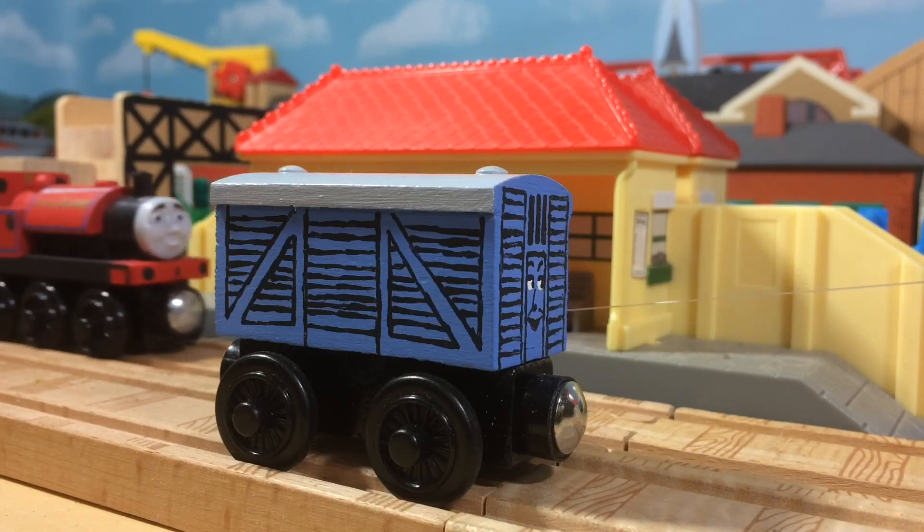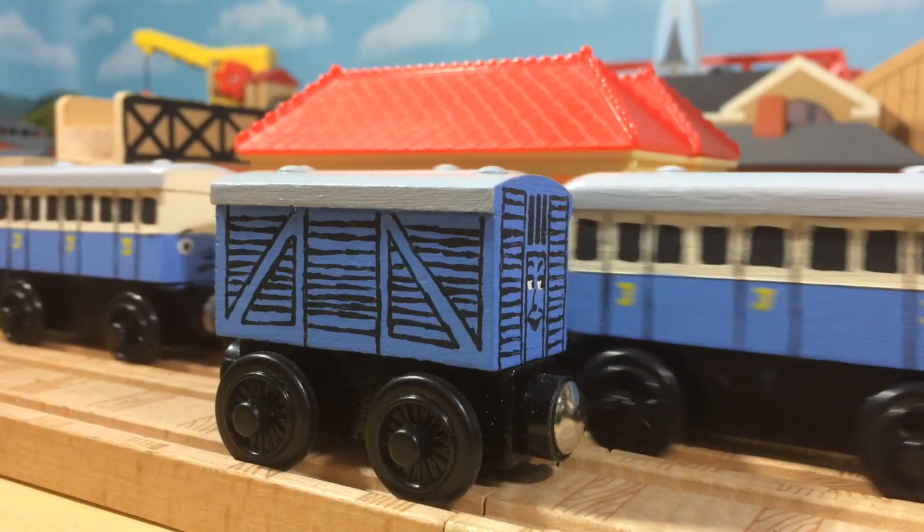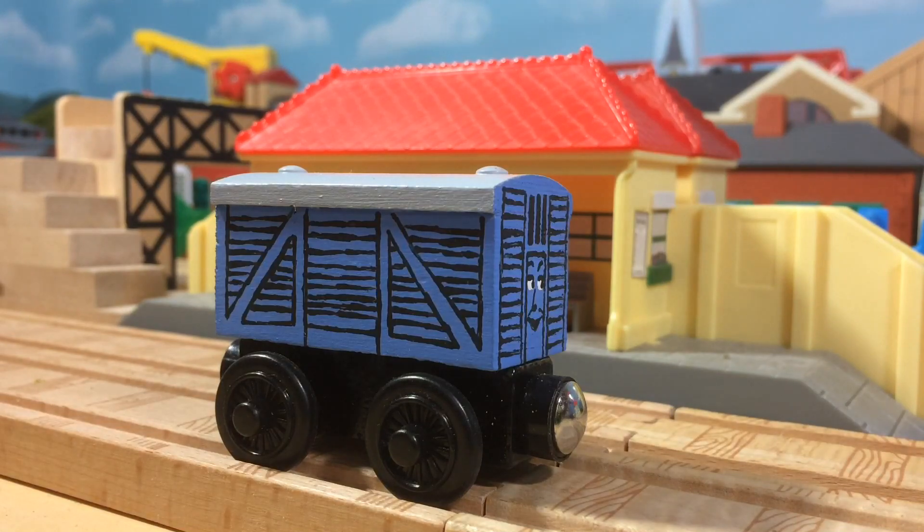Cora's a very simple custom — I feel like I say that a lot — but nonetheless I'm very, very proud of this model. It's probably in my top ten favorite customs I have made and I'm very happy with how she turned out.